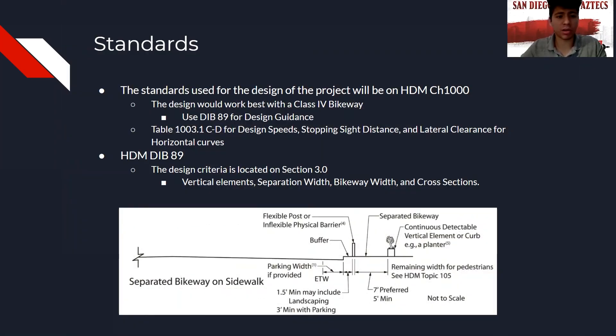The design best suited for this project is the Class 4 bikeway, which would improve road safety and efficiency. The design speeds, stopping sight distance, and lateral clearance can be found on Table 1003.1. The design criteria specifically for Class 4 bikeways can be found in the Highway Design Manual Design Information Bulletin 89, where criteria such as vertical elements, separation width, bikeway width, and cross sections are detailed. Now I'll hand it off to Ellie.